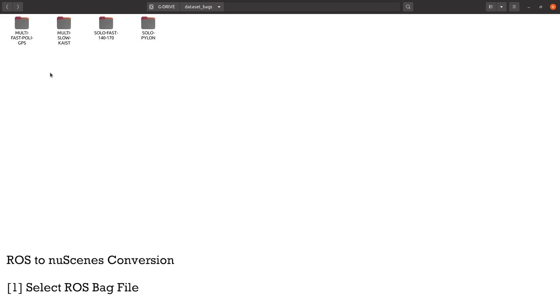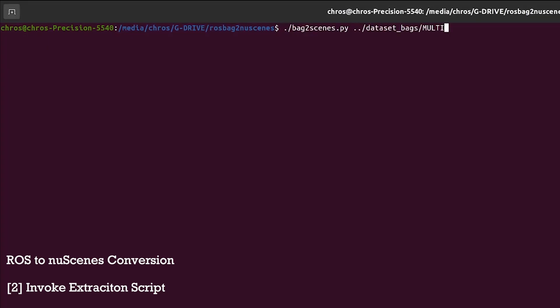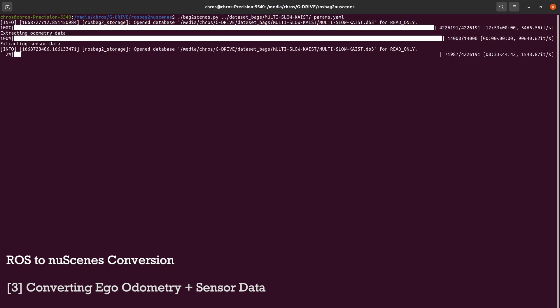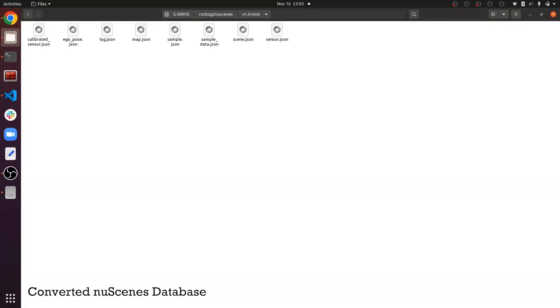We have also developed and released a ROS2NuScenes conversion library. For each scenario, we can invoke the conversion script on the ROSBag database file. Our library extracts the odometry data for the ego vehicle and also parses the sensor data and calibration information to auto-generate the corresponding NuScenes JSON files.